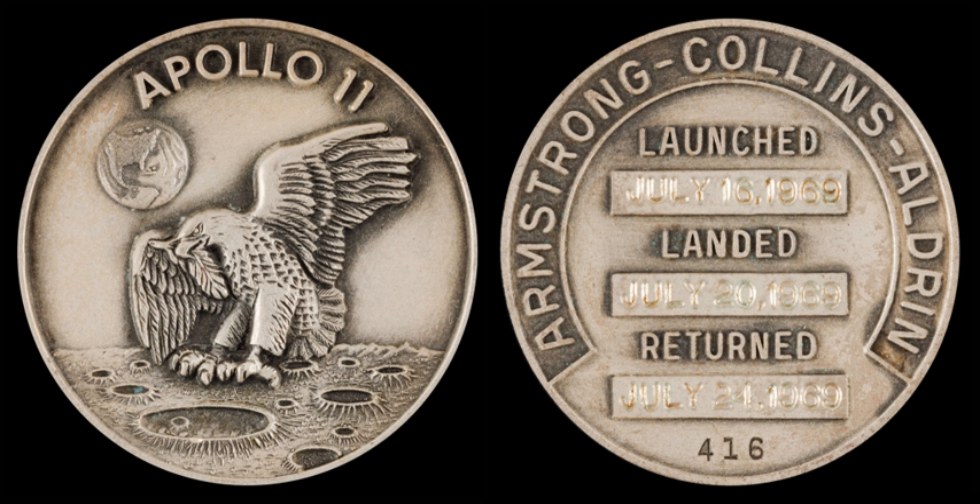Despite the NASA prohibition on commercializing the medallions, since 1995 there have been over 500 Internet or live auction appearances of Apollo mission Robbins medallions. Two auction companies account for a majority of the sales: Heritage Auctions with over 200 since 2007, and RR Auction with over 100 since 2011. Between both auction companies, the top 10 prices realized range from $30,000 to nearly $62,000, all for sterling silver medallions from either Apollo 11 or Apollo 17.